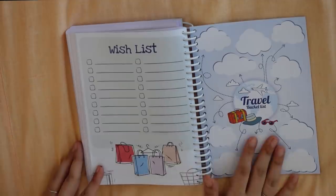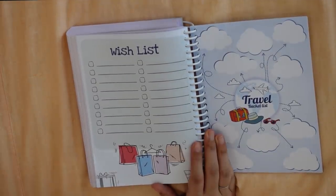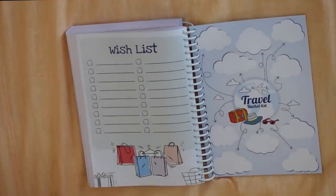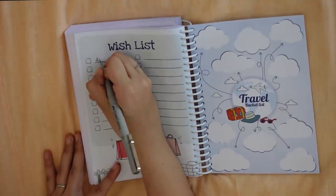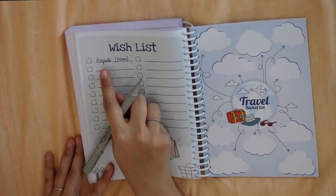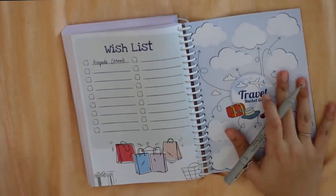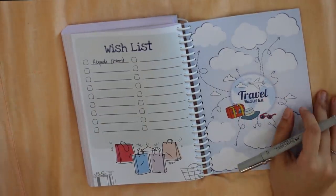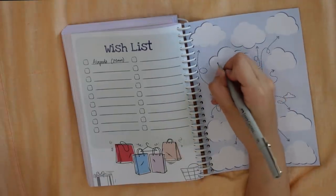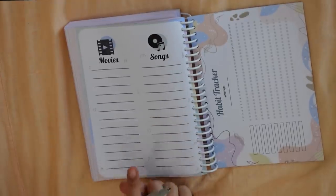Then you have the wish list and travel bucket list on the same page — materialistic things you want, and places you want to travel. One page is going to be more than enough. For example, I want to buy AirPods for mom, so I'll write it down and cross it off when I'm able to buy it. The travel bucket list is where you list everywhere you want to go — I have to go to the mountains.